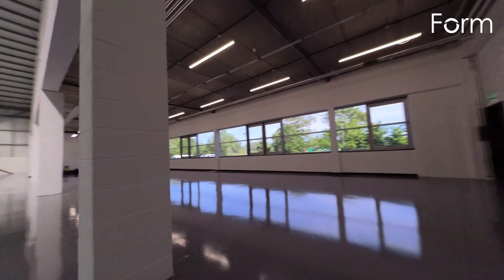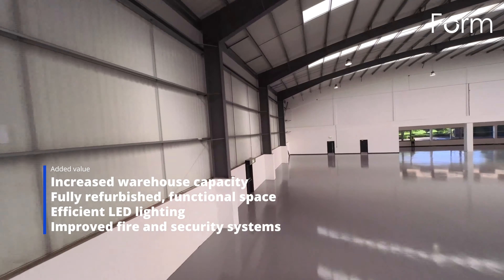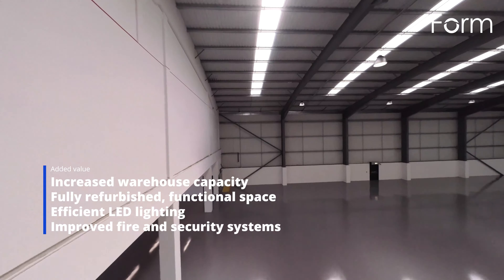To further increase the square footage of the warehouse, we created an undercroft link in the warehouse space to the existing ground floor office. We then fully refurbished and decorated the warehouse to give it a fresh modern look.